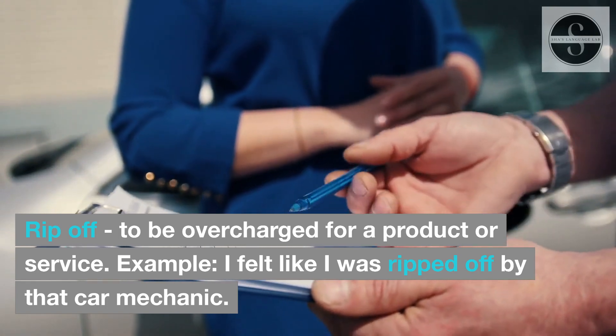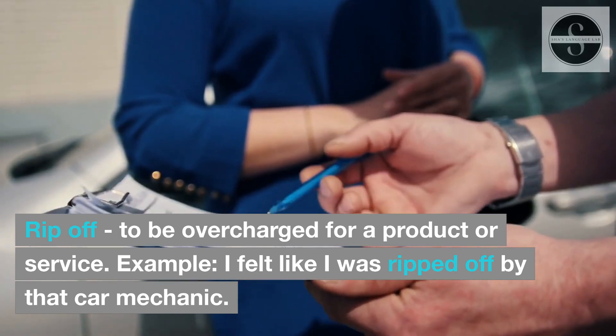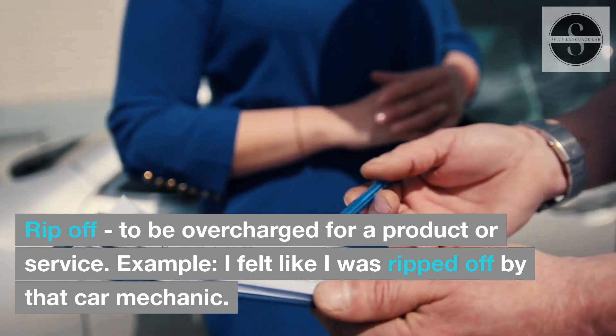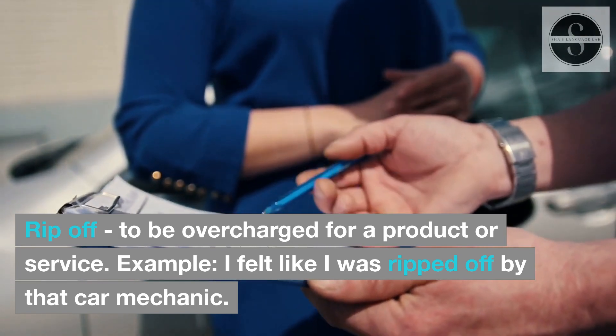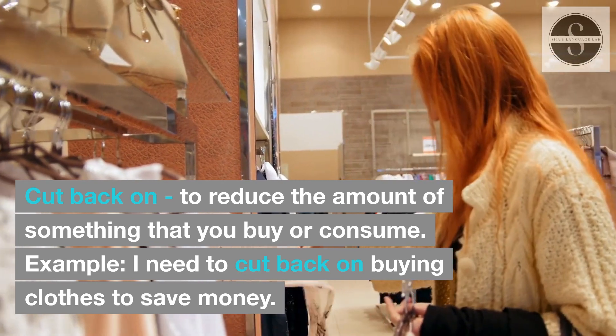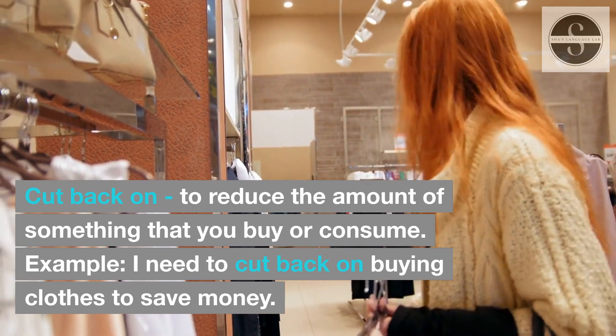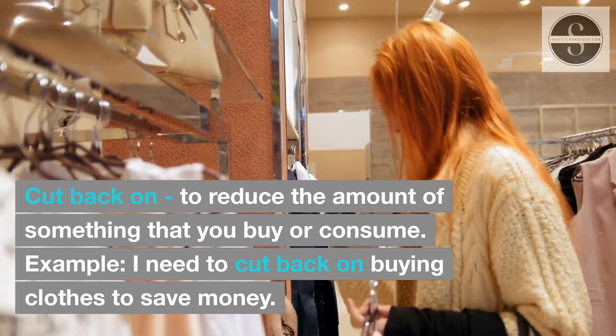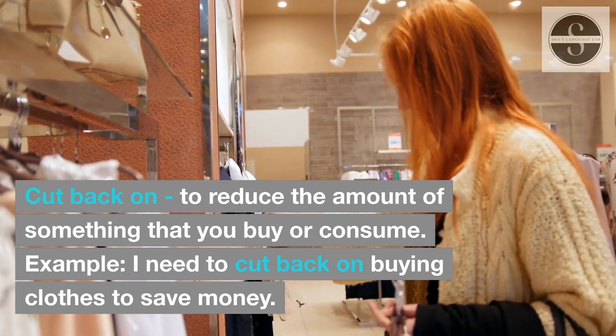Rip off: to be overcharged for a product or service. Example: I felt like I was ripped off by that car mechanic. Cut back on: to reduce the amount of something that you buy or consume. Example: I need to cut back on buying clothes to save money.